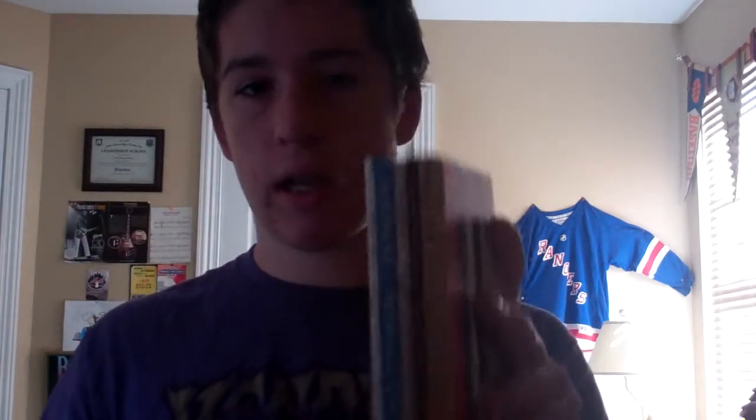This is also a very odd size for a hardcover — it's kind of a petite hardcover, if you want to call it that. But yeah, really, really excited to get into this.